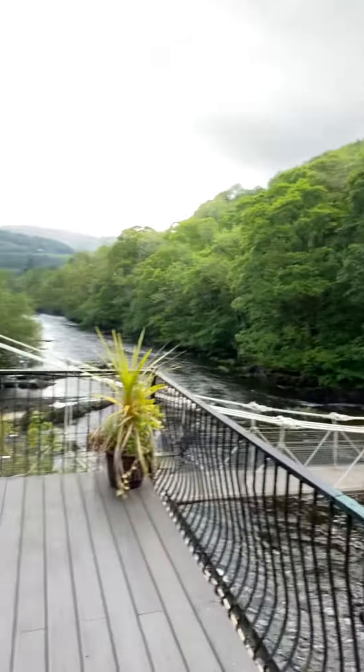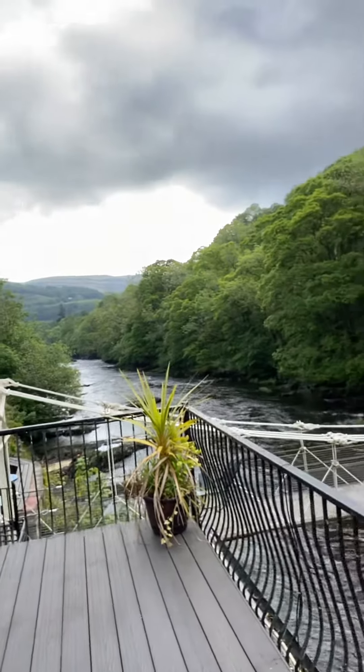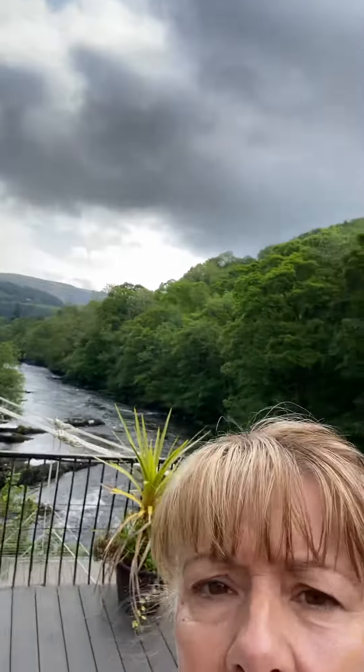That's the view — that's the Chain Bridge. You've got the nice view of the hillside there. There was loads of mist on that this morning, it was absolutely gorgeous. It's going to be about 20 degrees today here in Llangollen, Wales.